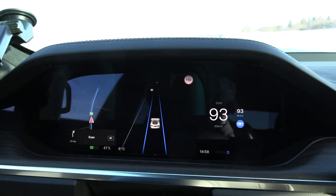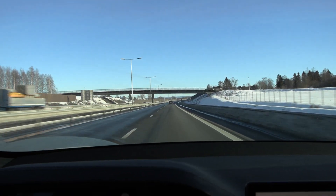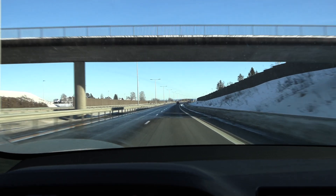Temperature over here is seven to eight degrees Celsius — okay, that helps. And it's mostly dry; I'd say around 80–90% of the road is dry.